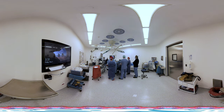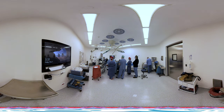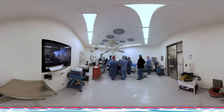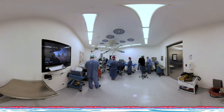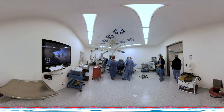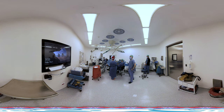In laser enucleation methods like ThuFELP, since the inner part of the prostate tissue is completely removed from the prostatic capsule, complaints of prostate enlargement do not recur for many years — usually for life. It is generally not expected to experience burning sensation, dysuria, or bleeding in the urine after surgery.